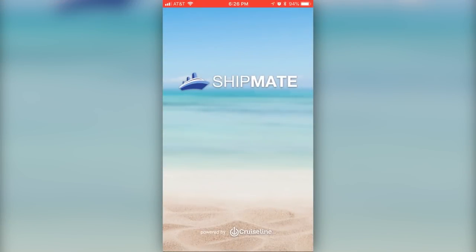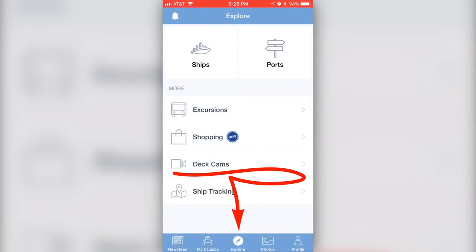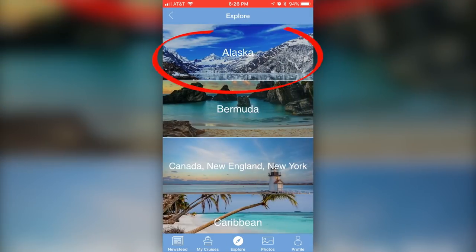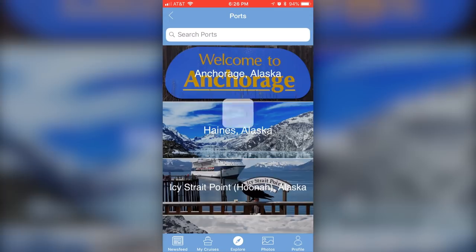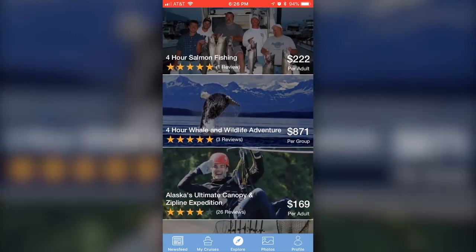Today's video is brought to you by CruiseLine.com and Shipmate app. Did you know you can research and book your excursions right in the Shipmate app? Click on Explore, choose your port, and browse excursions by destination. It's super simple to read reviews from real cruisers and book your activities right in the app.